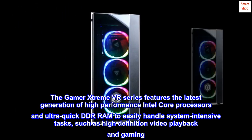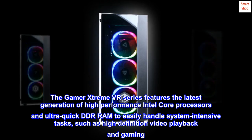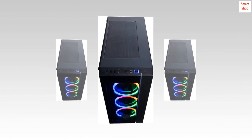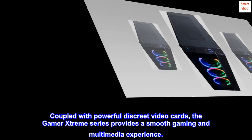The GAMER Xtreme VR series features the latest generation of high-performance Intel Core processors and ultra-quick DDR RAM to easily handle system-intensive tasks, such as high-definition video playback and gaming. Coupled with powerful discrete video cards, the GAMER Xtreme series provides a smooth gaming and multimedia experience.